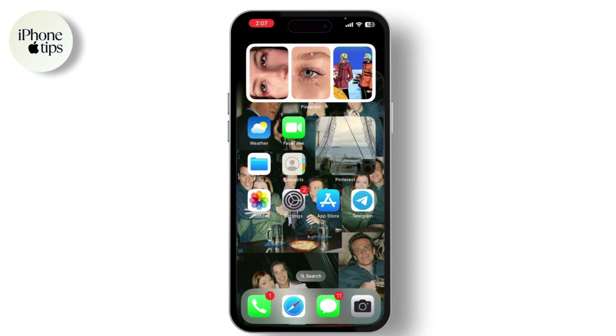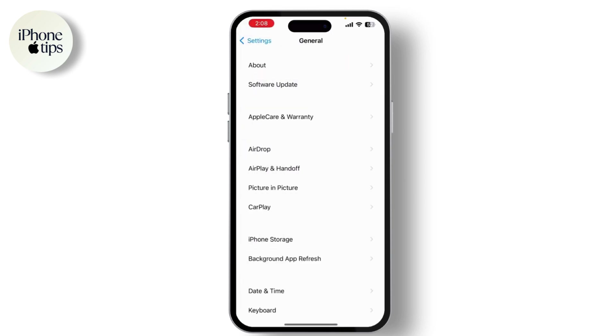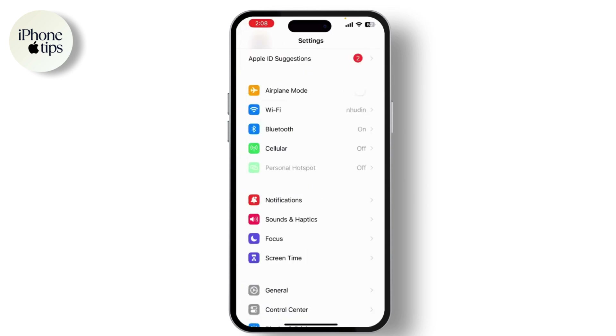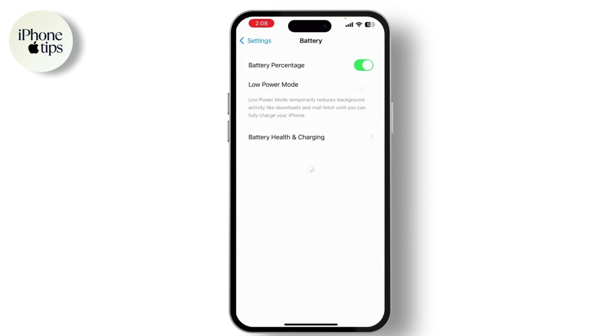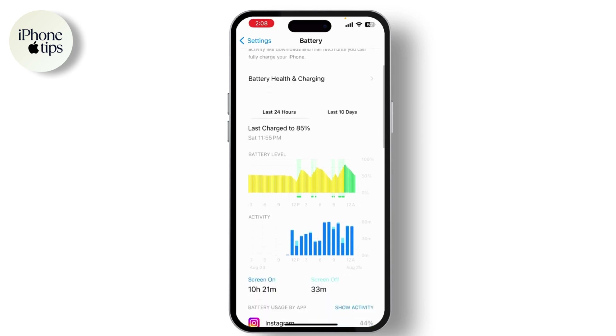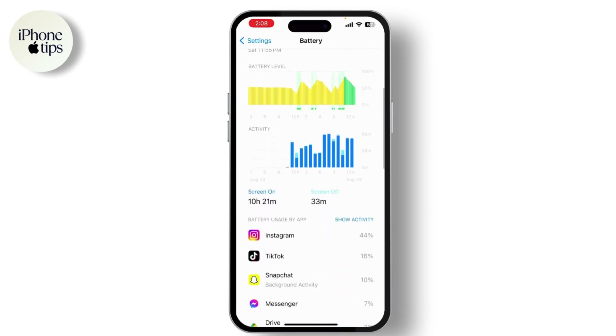Excessive battery usage by certain apps can also cause overheating. To check which apps are using the most battery, go to Settings and then Battery. Look for apps with unusually high battery usage. If you find any, consider updating them or uninstalling them if they're not essential.